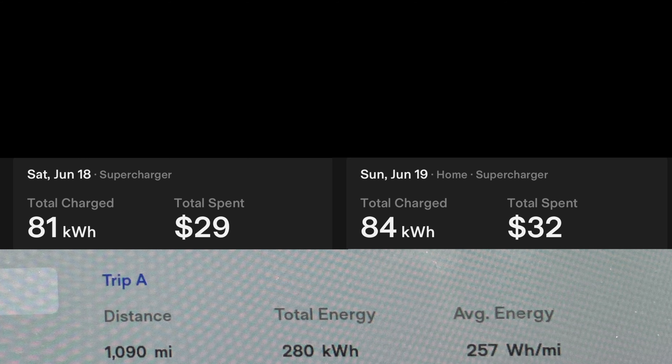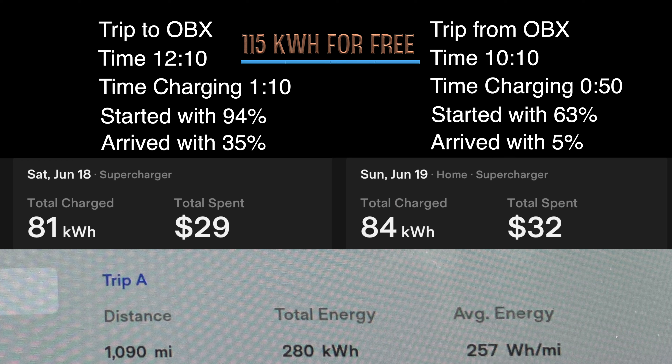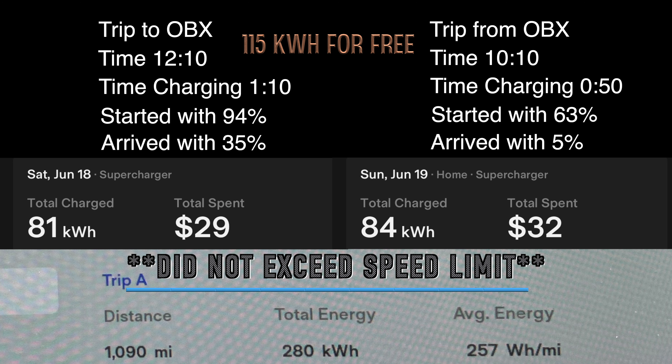Nerd data is so much fun - here's the rundown: 1,090 miles traveled, 280 kilowatt hours used, giving us 257 watt hours per mile average. 81 kilowatt hours purchased on Saturday, 84 kilowatt hours purchased on Sunday, totaling $61. It took 12 hours and 10 minutes to get to the Outer Banks - we charged for about an hour and 10 minutes. We started at 94% and got there with about 35%. Leaving Outer Banks at 1:20, we got home at 11:30 - 10 hours, 10 minutes, 50 minutes charging. Started at 63%, arrived with 5%. We got 115 kilowatt hours free at the Kill Devil Hills Supercharger and we did not break the speed limit.